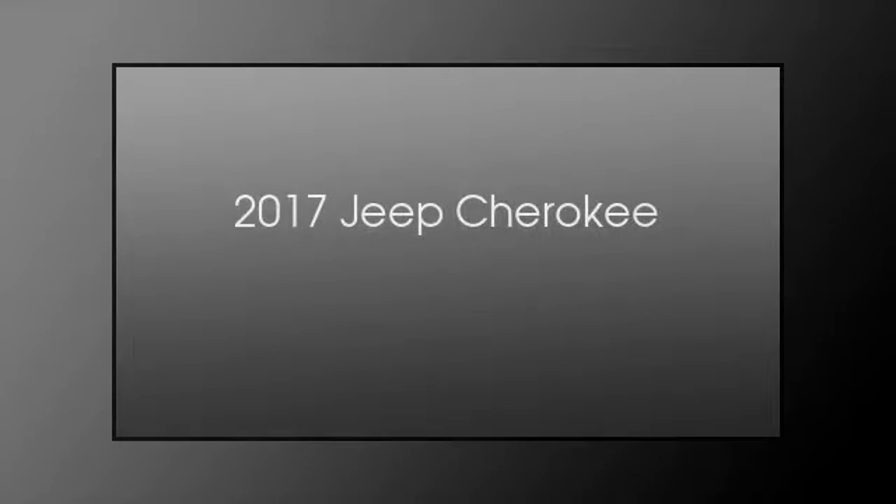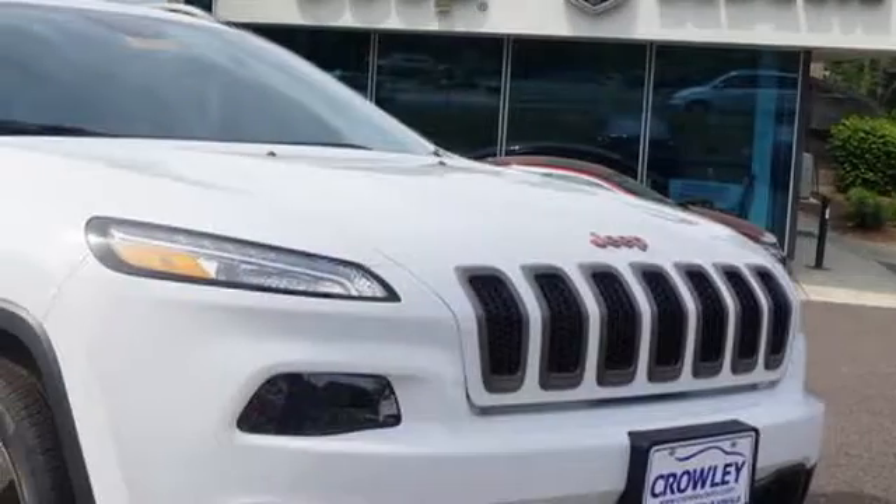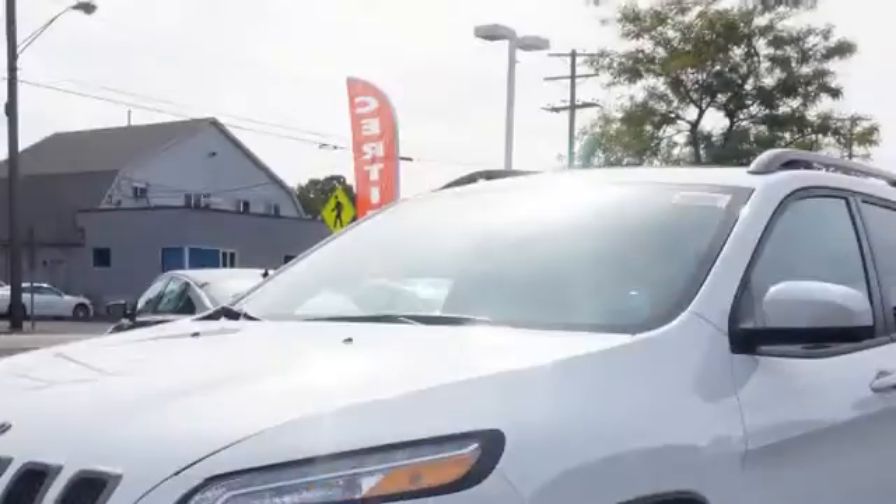This is a 2017 Jeep Cherokee. This SUV has an automatic transmission and a 3.2 liter engine.